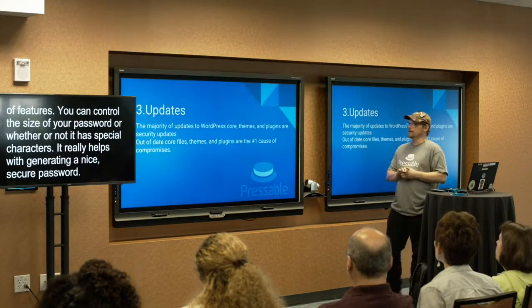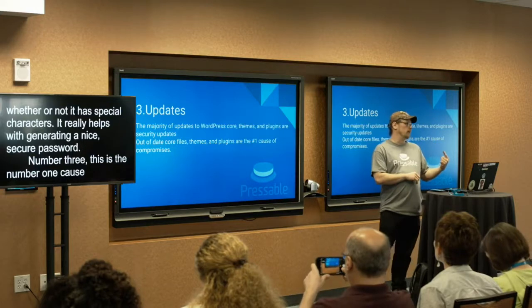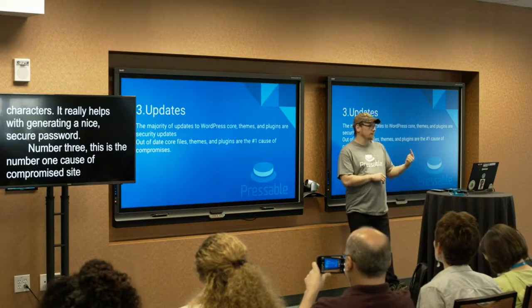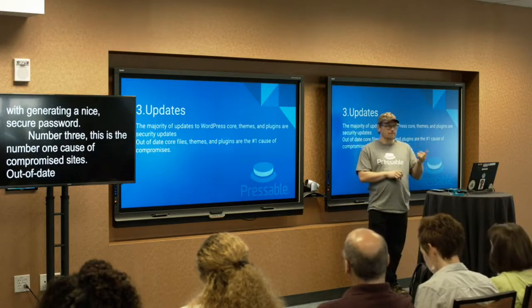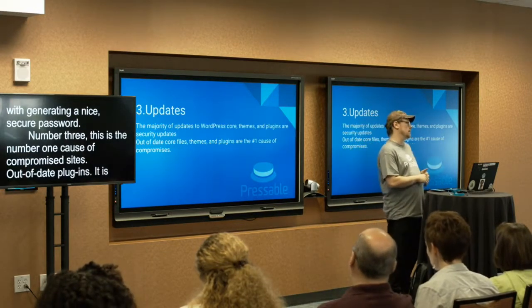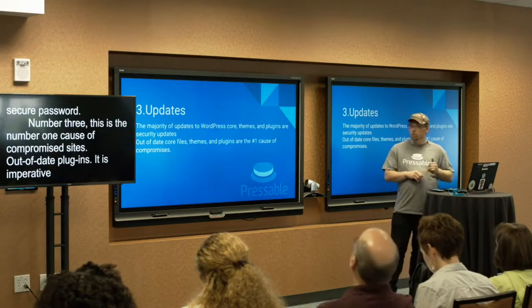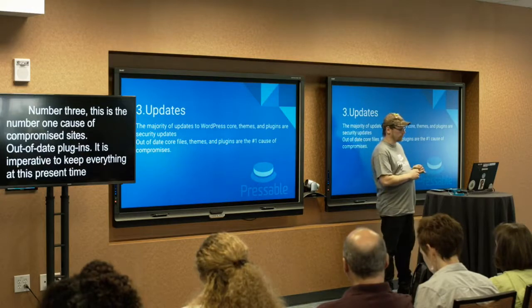Number three — this is the number one cause of compromised sites: out-of-date plugins, WordPress core, and themes. It is absolutely essential to keep everything within your WordPress site up to date at all times. Failure to do so will result in you getting hacked at some point or another.